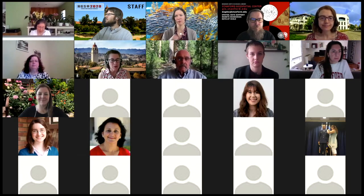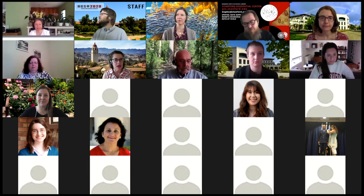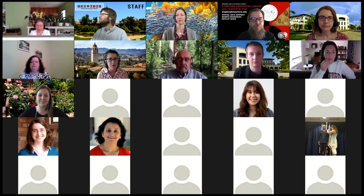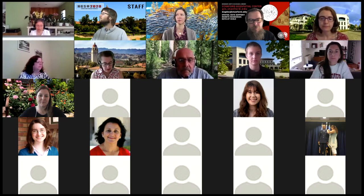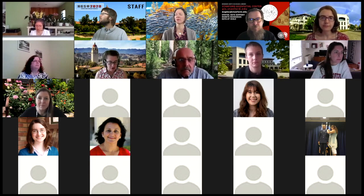My name is Julie Sweetkind-Singer, and I'm the Associate University Librarian for the Science and Engineering Resource Group and the head of the Branner Earth Sciences Library and Map Collections. While the presentation is going on, please put your questions in the Q&A box at the bottom of your Zoom screen. We will put URLs in the chat for easy reference. These slides and the recording will be available after the session, linked to a blog post on the Science and Engineering Library's webpage.